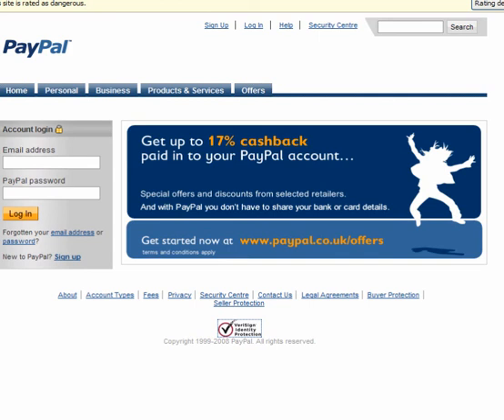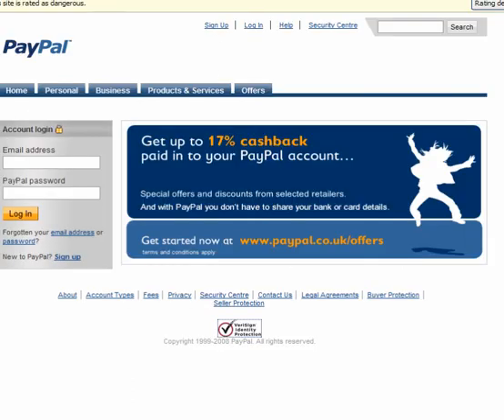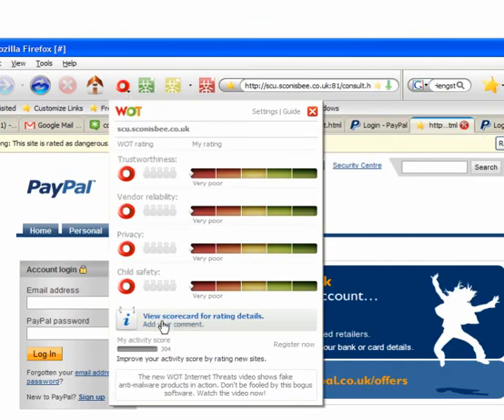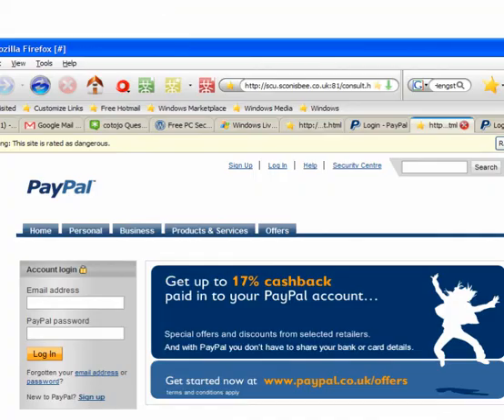Now if you want to protect yourself online, use something like mywot.com, which is a very small browser addon. You can view the scorecard for the rating details of any site. If it's an unknown site, this will be grey and you can add your own rating to it. Join it — it's well worth it.